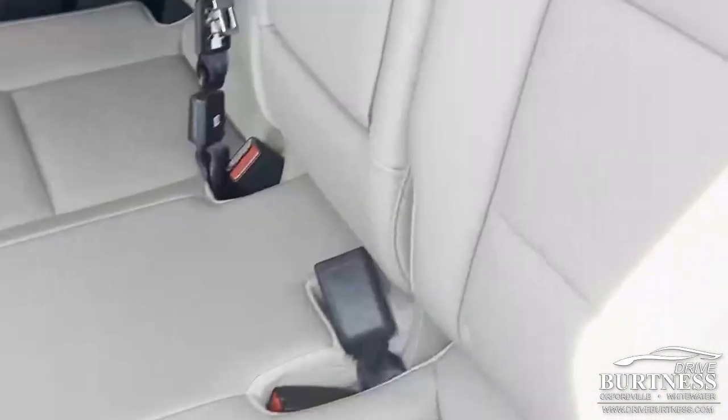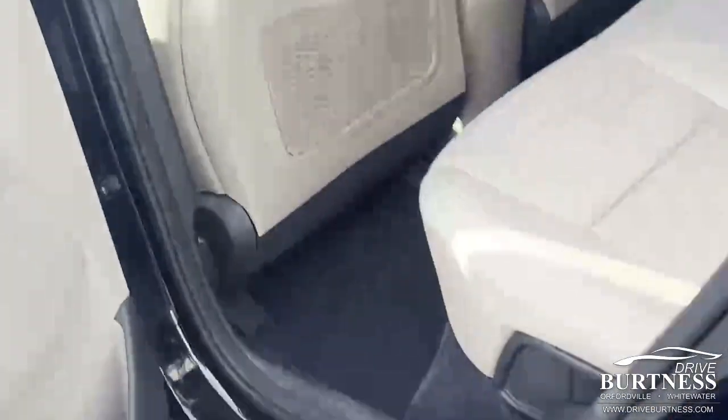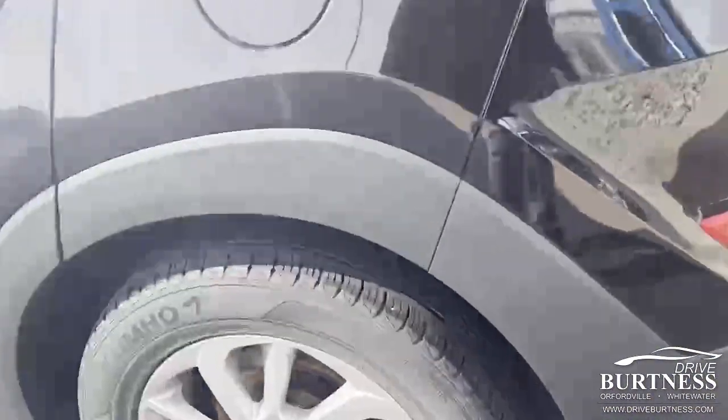Quick peek here in the second row for you. Again, 2017 Hyundai Tucson. Infinity sound system.